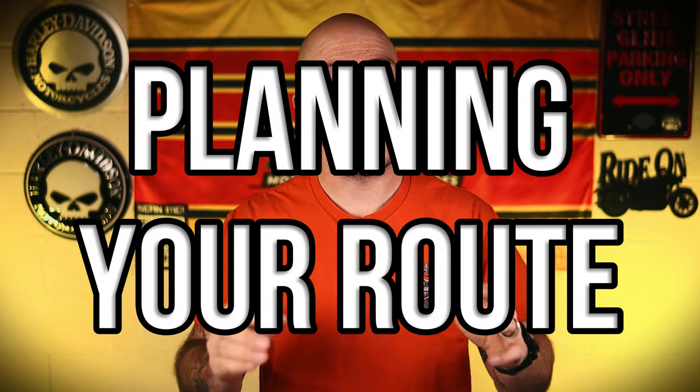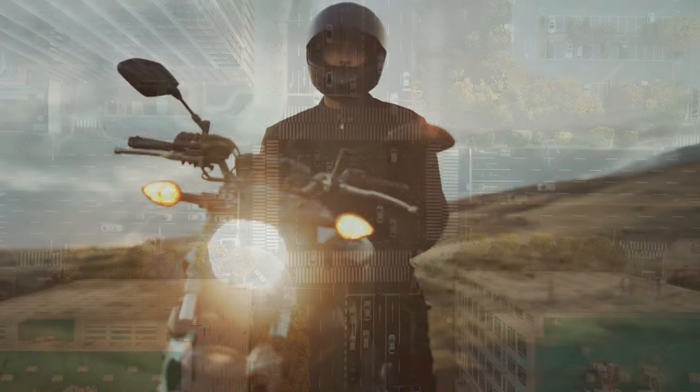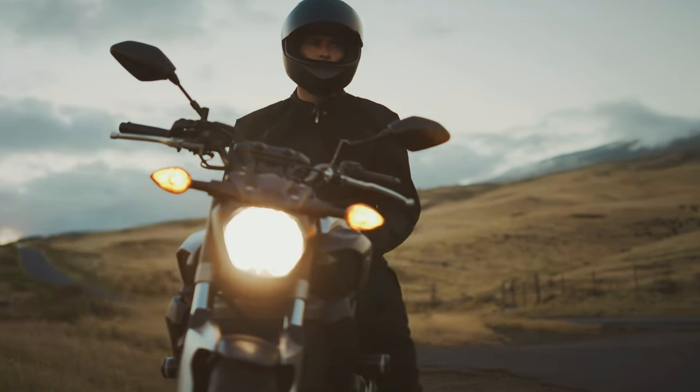Now let's move on to some tips for completing the Saddlesore 1000. First on the list: planning your route. I cannot stress how important this is. You have to make sure you come up with a solid route and plan your stops along the way. You don't want to go through a major city because it could slow you down, and you don't want to run out of gas because you failed to plan your gas stops. My bike can go about 170 miles, so I spaced out my stops about 150 miles apart.